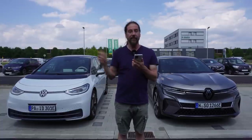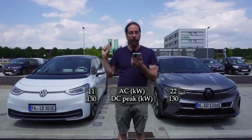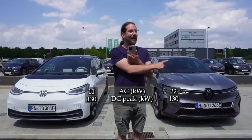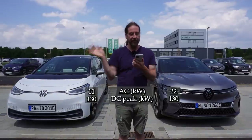Charging: AC is 11 kilowatt versus 22 kilowatt. DC — both peak at 130 kilowatt. I have seen the ID.3 hit 134 for a second and today I saw the Megane at 127 or 128. So essentially the same.